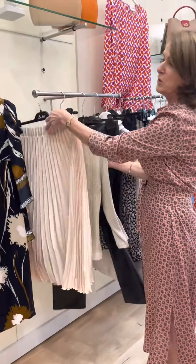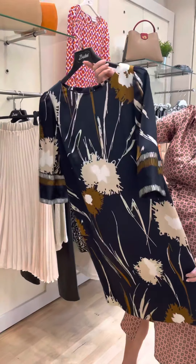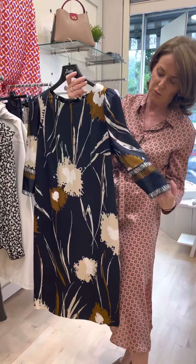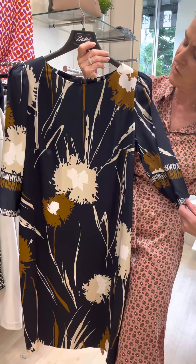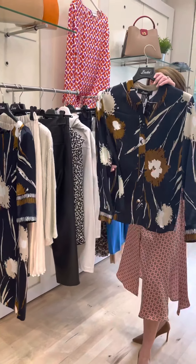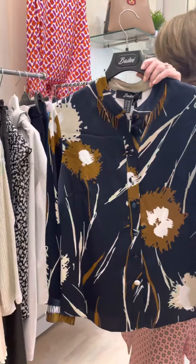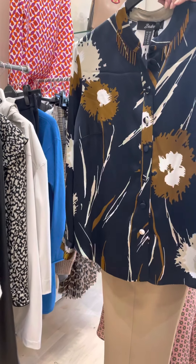Last but not least, we have this beautiful dress with a navy and tan pattern — knee length with elbow length sleeves, very, very elegant; it's a dress that would bring you anywhere. And again for the ladies who don't like to wear a dress, we have the shirt in the navy and tan, which can be worn with tan, beige, or navy trousers — absolutely beautiful.